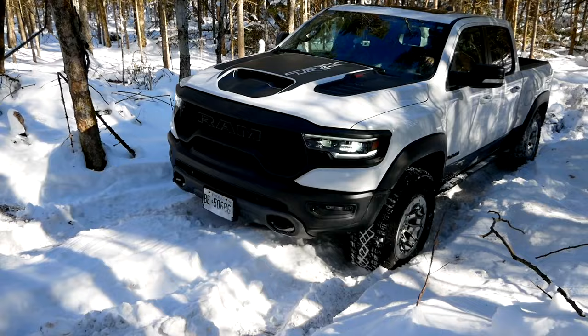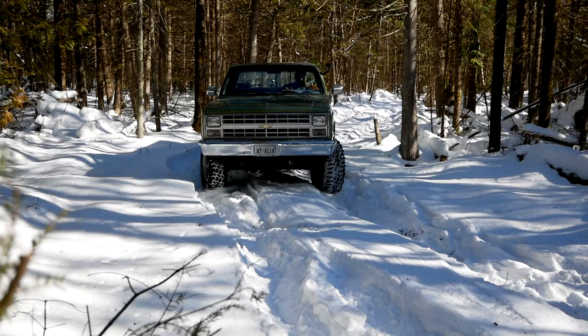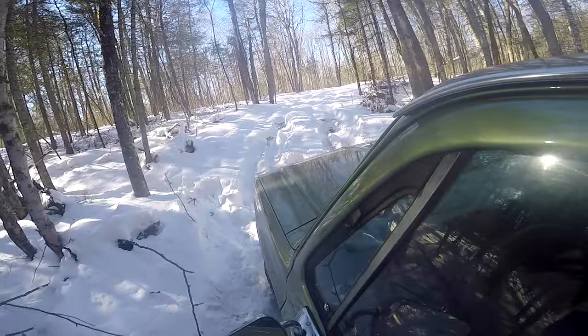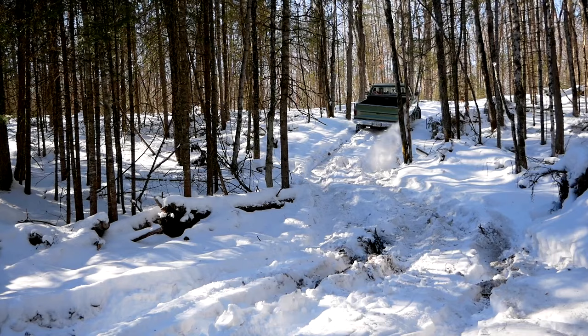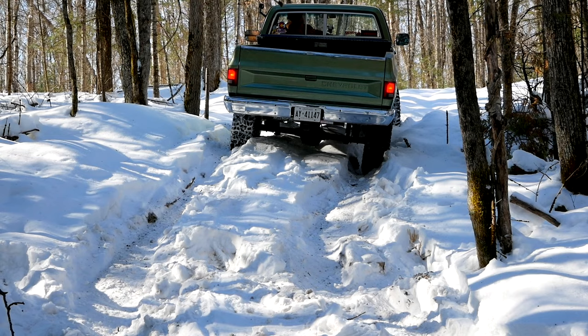I'm in four-wheel drive low, first gear. Come on, Big Green, let's see it buddy. I'm in the rut still with the TRX. Come on, Big Green — watch the tree. It's chugging, it's chugging... I made it further than the TRX did, but then I dug in up here.